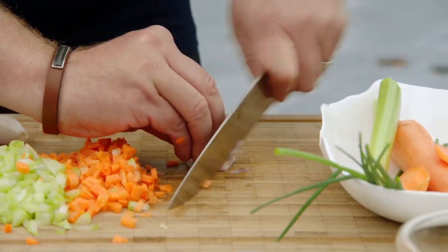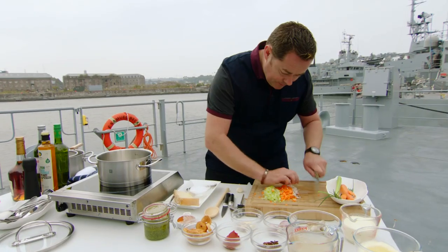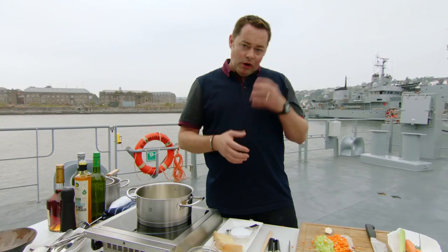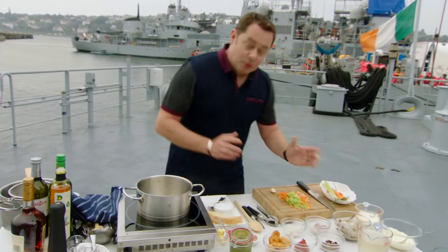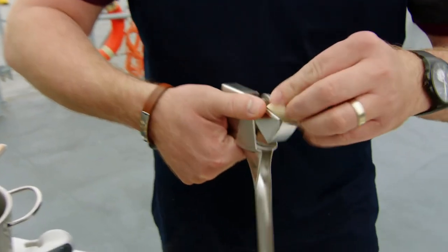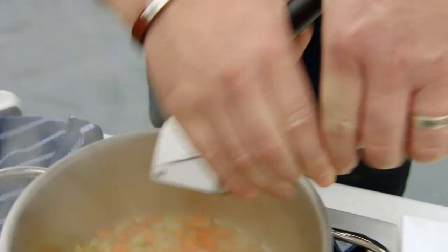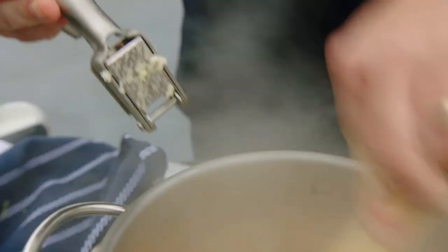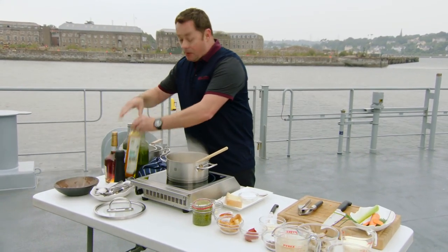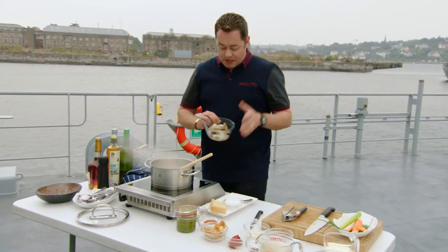Heat the pot with a little rapeseed oil and sweat the vegetables off — we're not looking for colour, we're looking to draw out the flavour. These are our tiger tail prawns. You can use the full tiger tail with the head on — make sure the shell is on them, because that's where you get the lovely flavour. So in go the vegetables, then the garlic. Add a little more oil, then in go the prawns — that's where you get the flavour from.